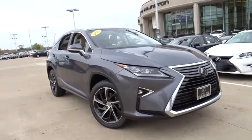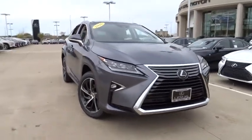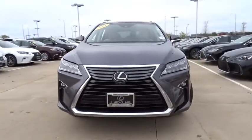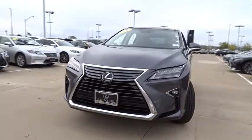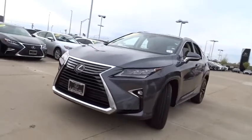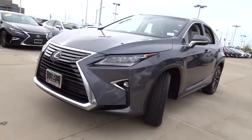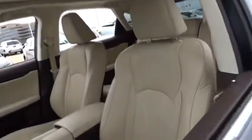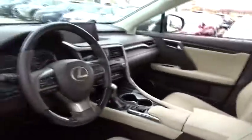The 2016 Lexus RX 350. The RX 350 offers a driver-inspired design and intuitive technology that puts you in total control of your interior. Paired with a spacious cargo area and a powerful V6 engine, the RX 350 continues to offer the best combination of powerful performance and interior luxury in its class. This vehicle has less than 35,000 miles.